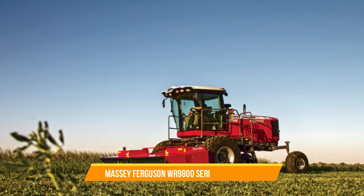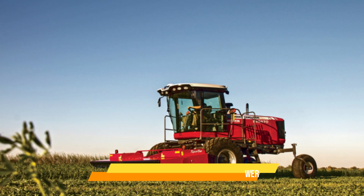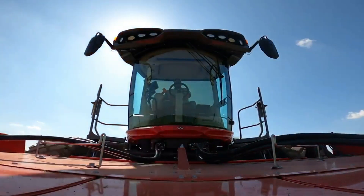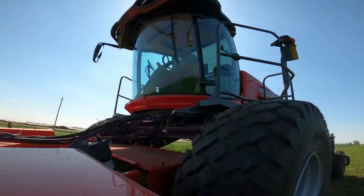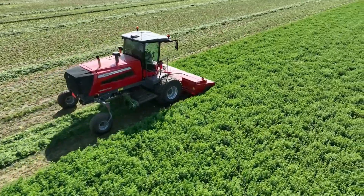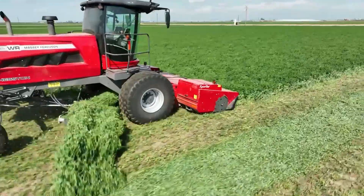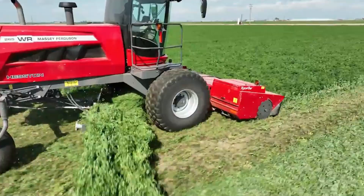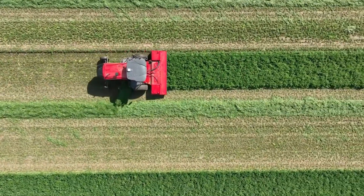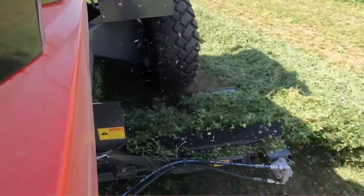20. Massey Ferguson WR 9800 Series Windrower. The Massey Ferguson WR 9800 Series Windrower is specifically used for cutting and windrowing hay or forage crops. This machine performs powerfully with swath formation, ensuring efficient forage harvesting. The WR 9800 Series enables farmers to maximize productivity and produce high-quality forage for livestock feed.